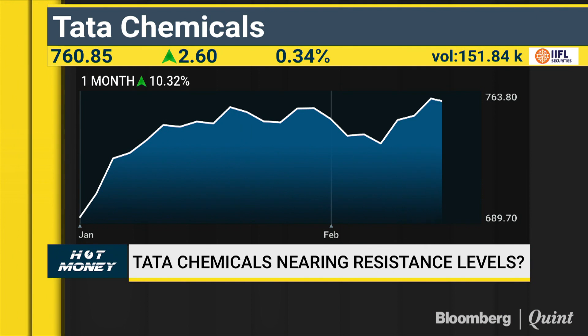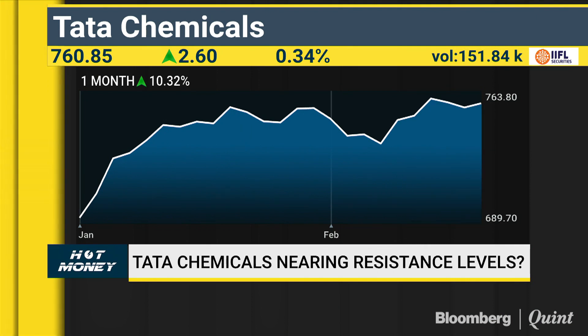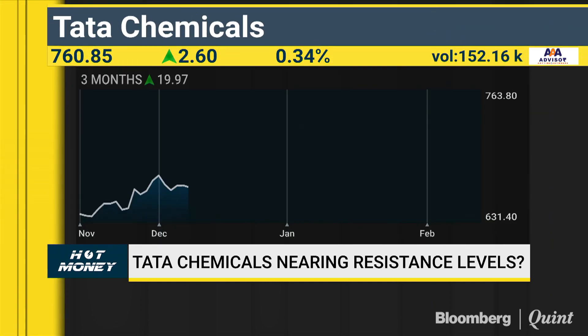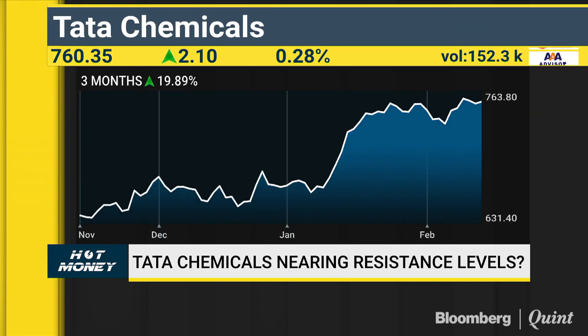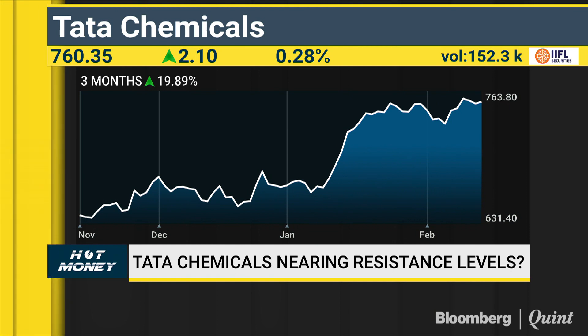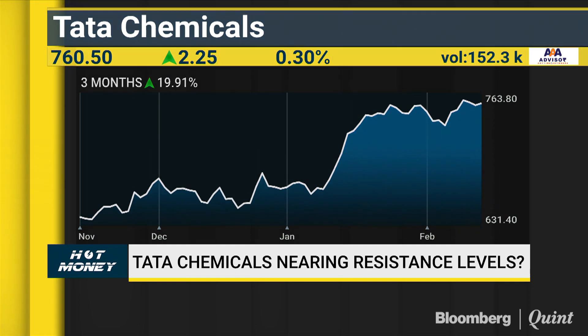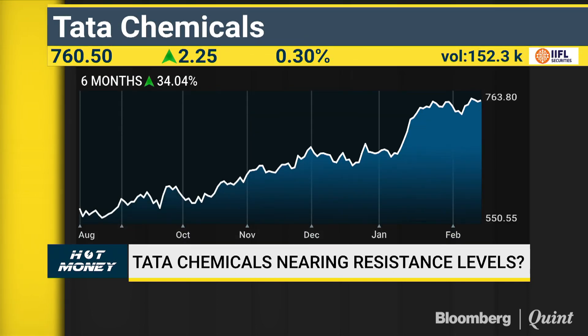Raja, what's your sense on Tata Chemicals? Over the last two weeks, the stock has clearly been indicating hesitation to move higher. Formation of negative candlestick patterns at higher levels around the 760 to 770 zone clearly indicates some suffocation and lack of bullish participation. Any move below the 750 zone could be a good selling opportunity — it would definitely be on my selling list as a good call on the short side.